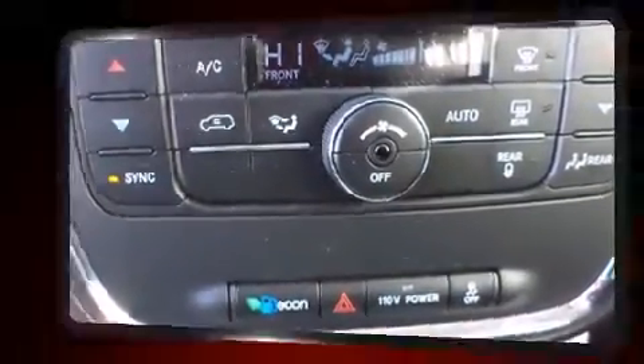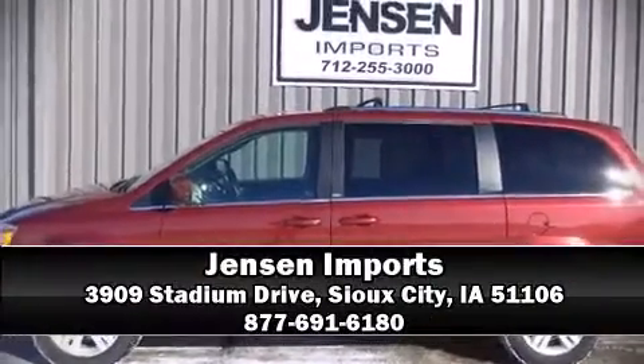Our team is professional and we offer a no-pressure environment. Come on in and take a test drive. Take care.